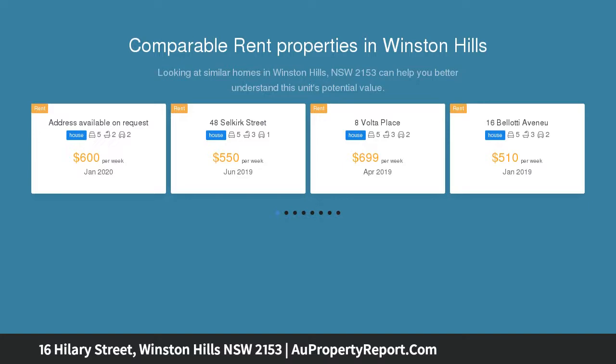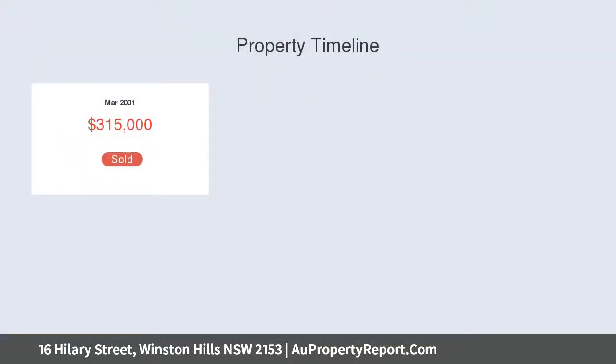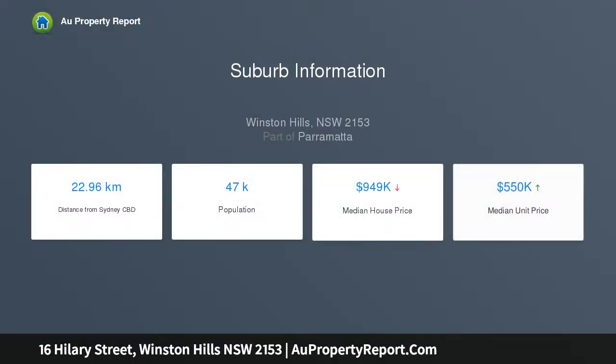This classic family home offers all the space you need to grow, with separate living and dining areas, five good-sized bedrooms, and a separate private office. The separate gas kitchen serves as the heart of the home.